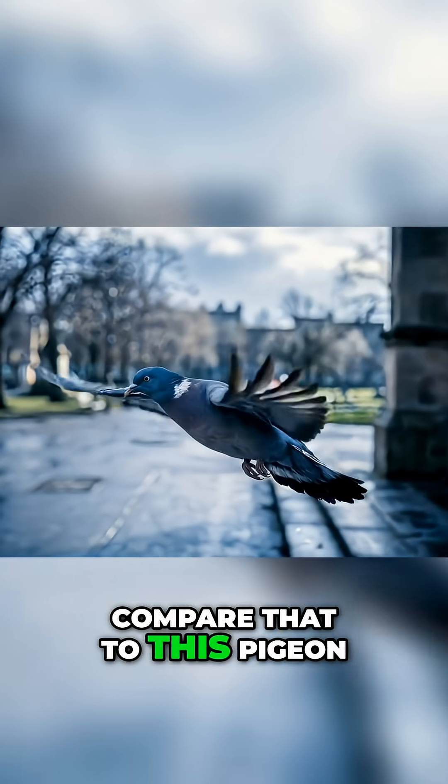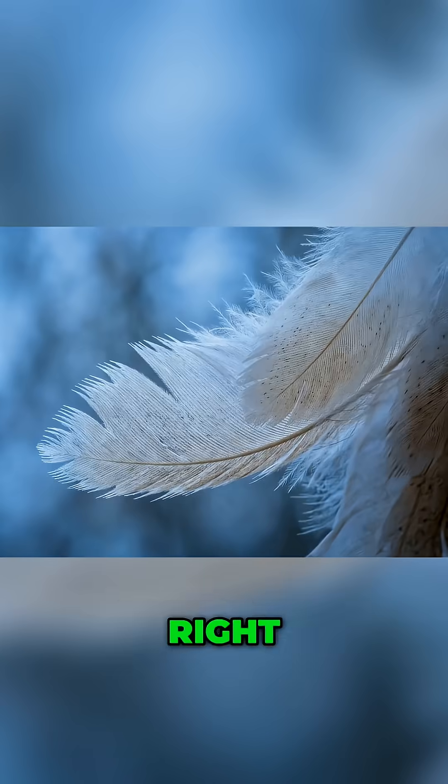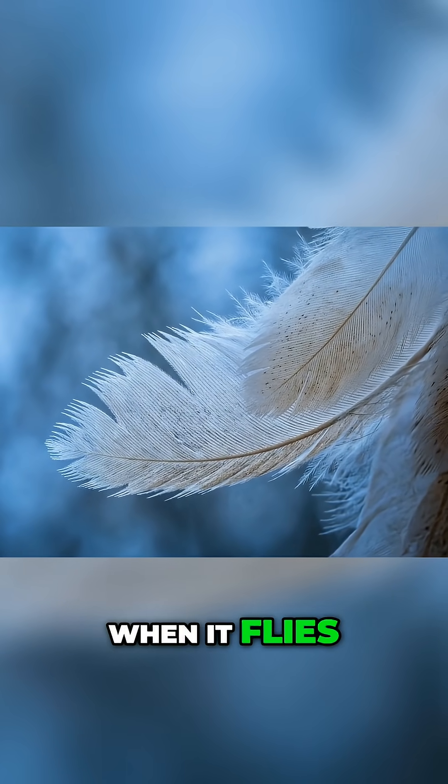Now compare that to this pigeon. You can hear it from 50 feet away, right? Every bird makes noise when it flies — except this one doesn't.